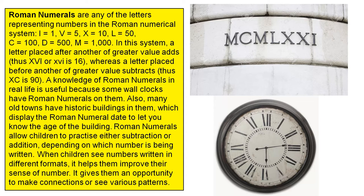A knowledge of Roman numerals in real life is useful because some wall clocks have Roman numerals on them. Also, many old towns have historic buildings in them which display the Roman numeral date to let you know the age of the building.